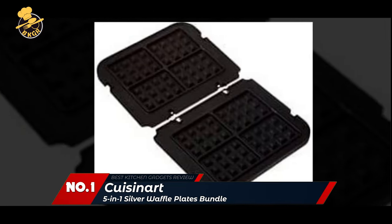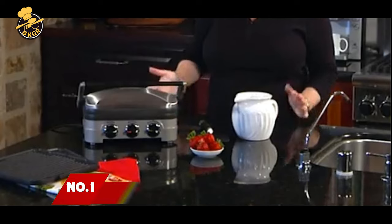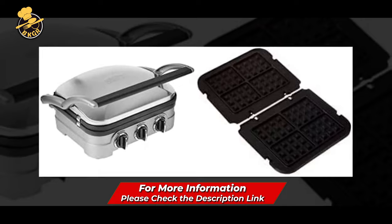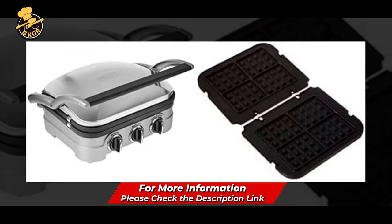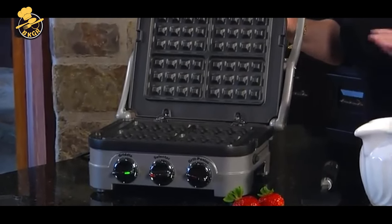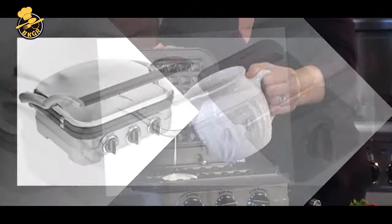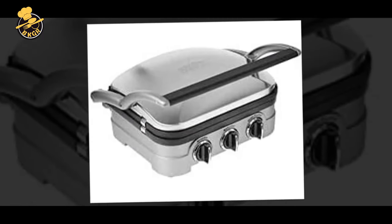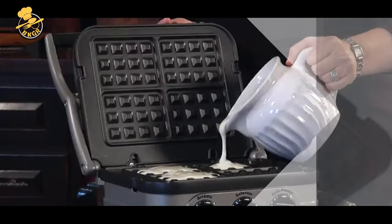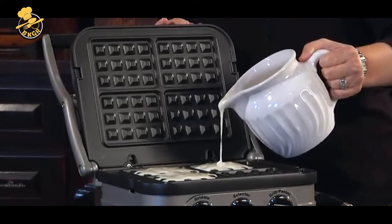Number 1: Cuisinart GR4N5 5-in-1 Waffle Plates Maker. The Cuisinart GR4N5 5-in-1 Griddler is an excellent way to replace several appliances with just one — grill, toast, panini press, full grill, and full griddle, each in one machine. The removable cooking plates are reversible and nonstick, making cleanup quick and easy. With a floating cover, you can cover the grill and panini plates for effective heat retention, keeping your food warm throughout the meal. The floating cover also adjusts to the thickness of the food and locks into place, so you'll always get perfect sandwiches or burgers.